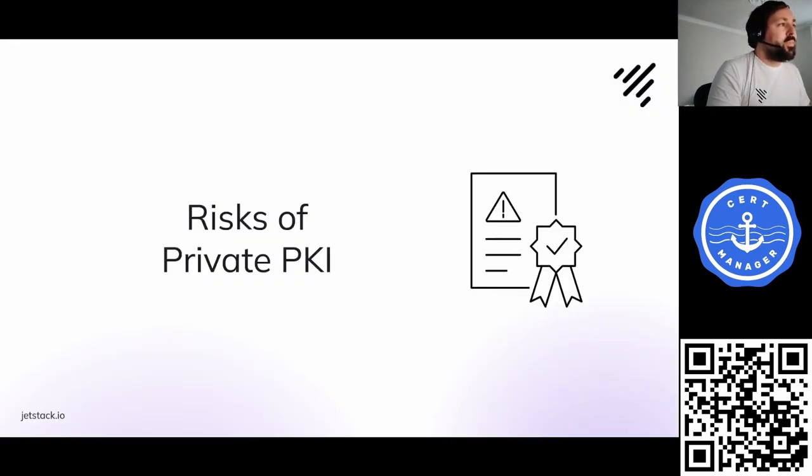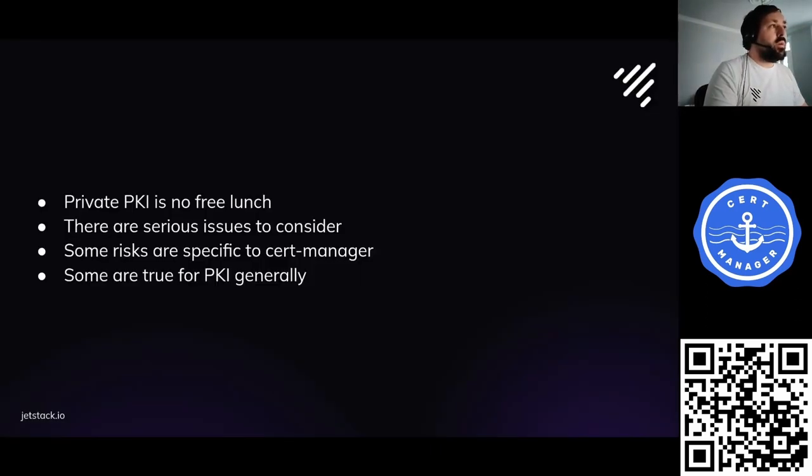Although I'm very passionate about PKI, I'd be remiss if I didn't talk about the risks. It's not a free lunch. We need to think about what risks we're dealing with in private PKI. There are serious issues — this is not necessarily simple, although I'm going to try to make it as simple as I can. It's important that you think about these risks when considering deploying a private PKI.